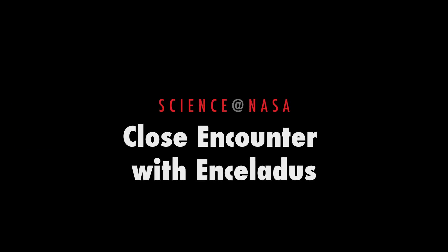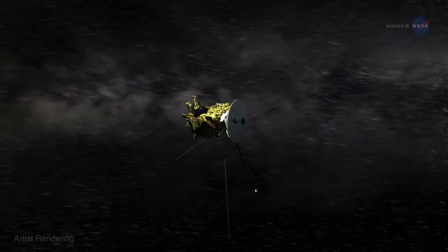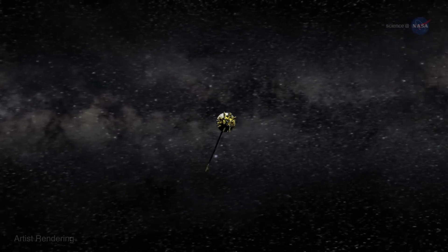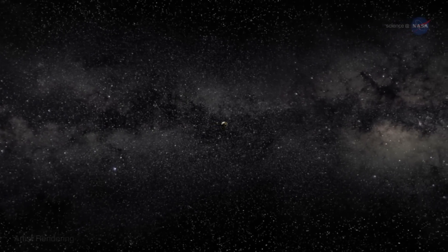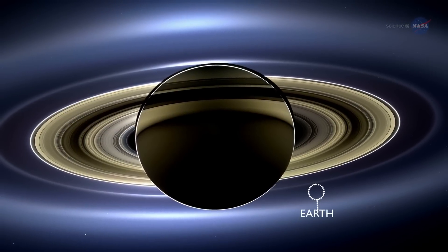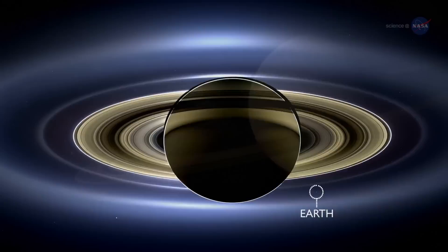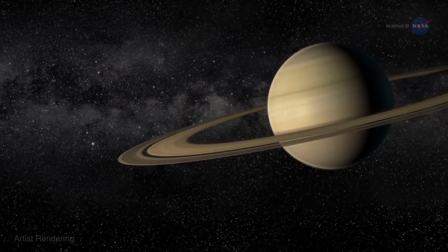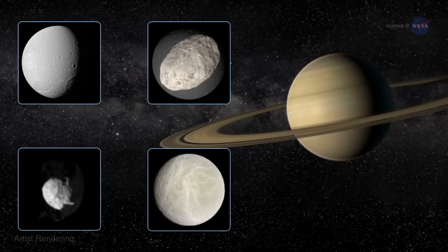Close Encounter with Enceladus, presented by Science at NASA. Over 980 million miles, or about 1.6 billion kilometers from home, NASA's Cassini spacecraft hurtles through the starry expanse of space. From its vantage point orbiting Saturn, Earth is nothing more than a minuscule pinprick of light, not unlike the stars framing the gorgeous ringed planet. Cassini has been orbiting Saturn since 2004, and it has made dozens of flybys of Saturn's intriguing moons.